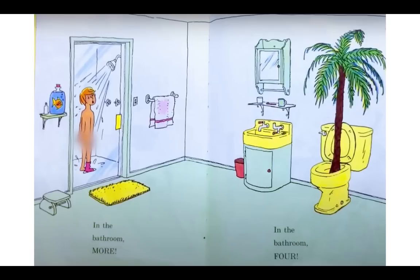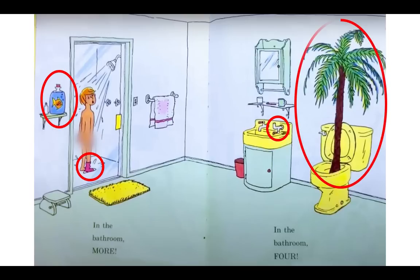In the bathroom, more. In the bathroom, four. See if you can find the wacky things. A goldfish in a jug sitting on a shelf — I sure don't have that in my bathroom. Check this out: a sock in the shower. You wouldn't wear a sock in the shower. Look over here at the sink — the faucet is upside down. When you turn on the water, it's going to spray into the air. That's super wacky. And then the biggest one of all — a big palm tree coming out of the toilet. That's just wacky.